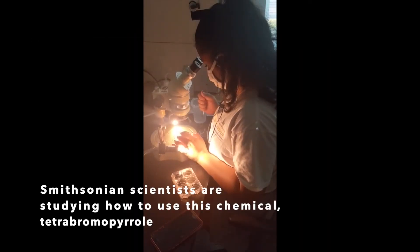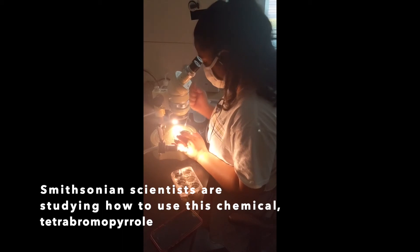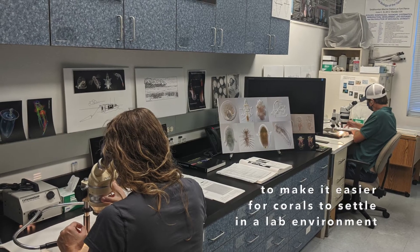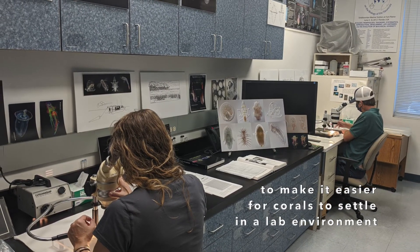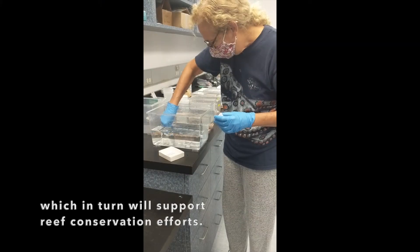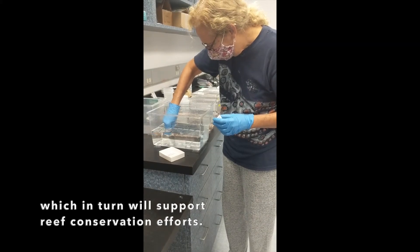Smithsonian scientists are studying how to use this chemical, tetrabromopyrrole, to make it easier for corals to settle in a lab environment, which in turn will support reef conservation efforts.